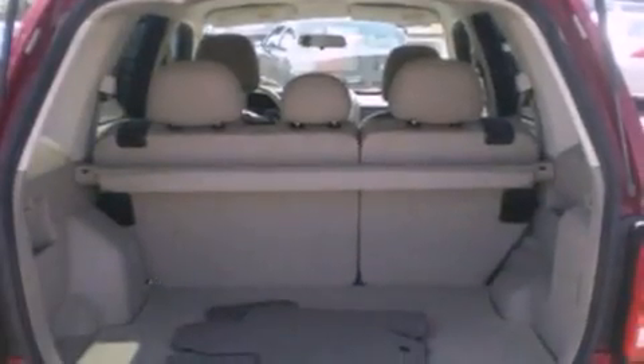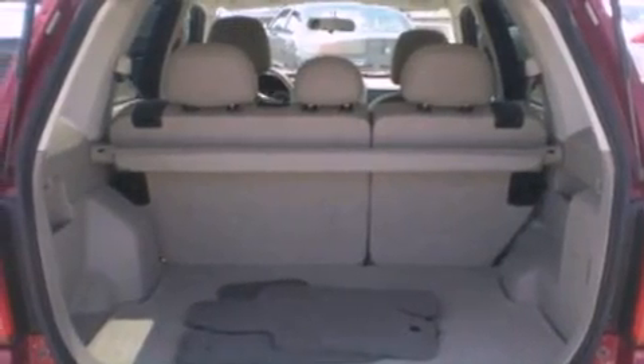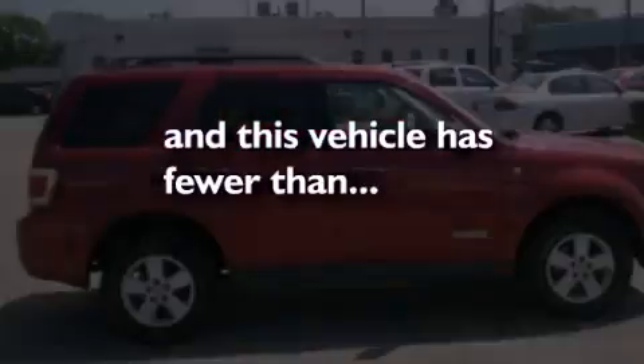Air conditioning, cruise control, full power accessories, a CD player, a four-wheel independent suspension, an engine immobilizer theft deterrent system, a chrome grille, traction control, 12-volt power outlets, and this vehicle has less than 59,000 miles.